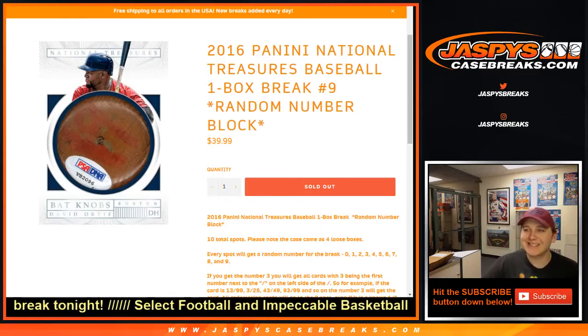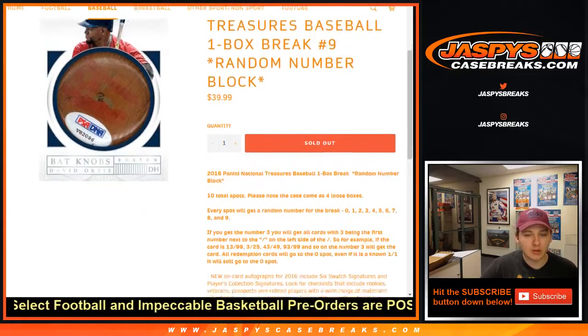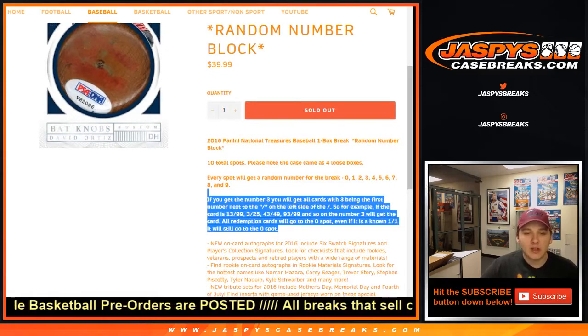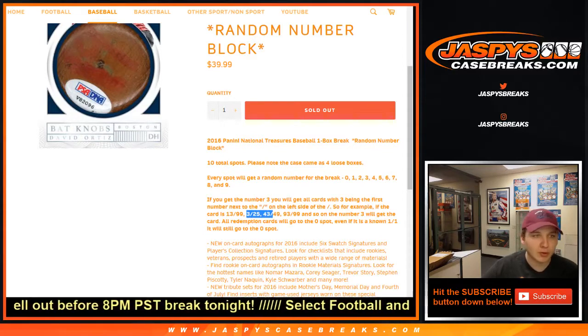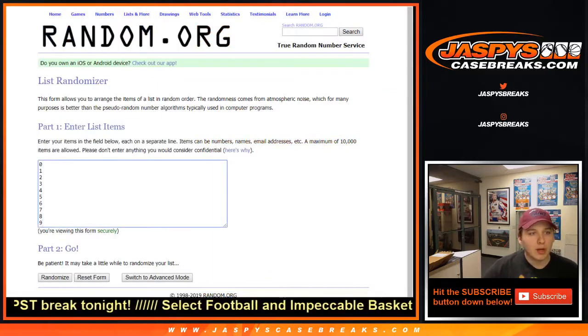How's it going everybody? This is 2016 Panini National Treasures, one box break number nine — random number blocks, sold out on jazbeescasebreaks.com. Thanks everybody for getting in. Quick rundown on how it works: any zero will go to the zero spot, and for your number, any card ending in that digit — for example, 13 out of 99, 3 out of 25, 43 out of 49 — goes to your spot.